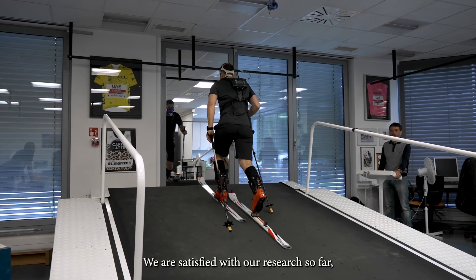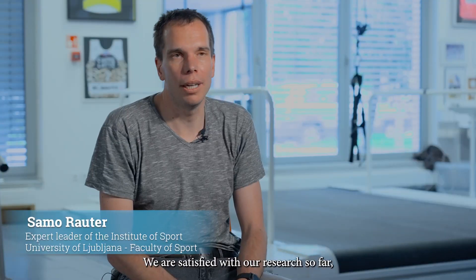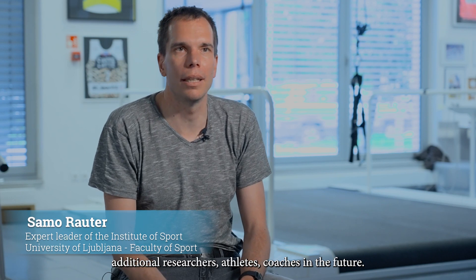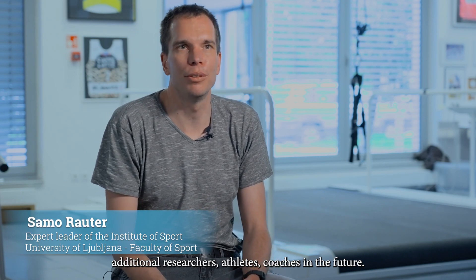We are satisfied with our research so far and we hope that this new tool will help additional researchers, athletes, and coaches in the future.